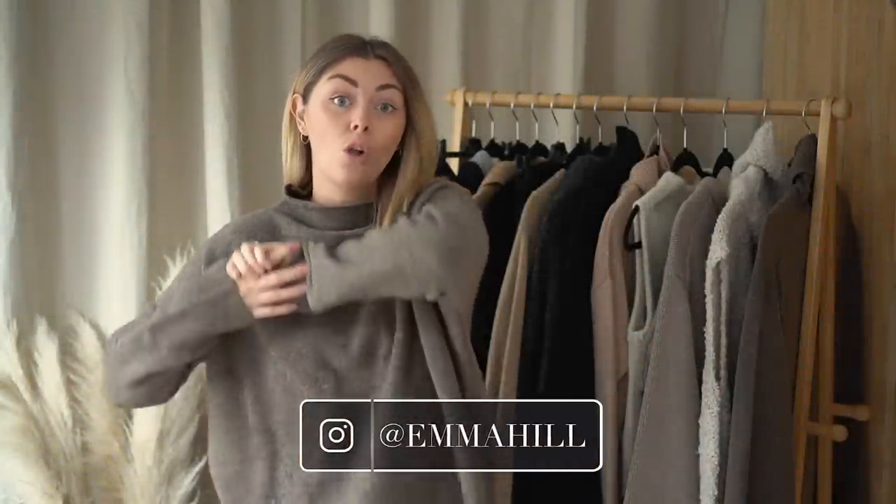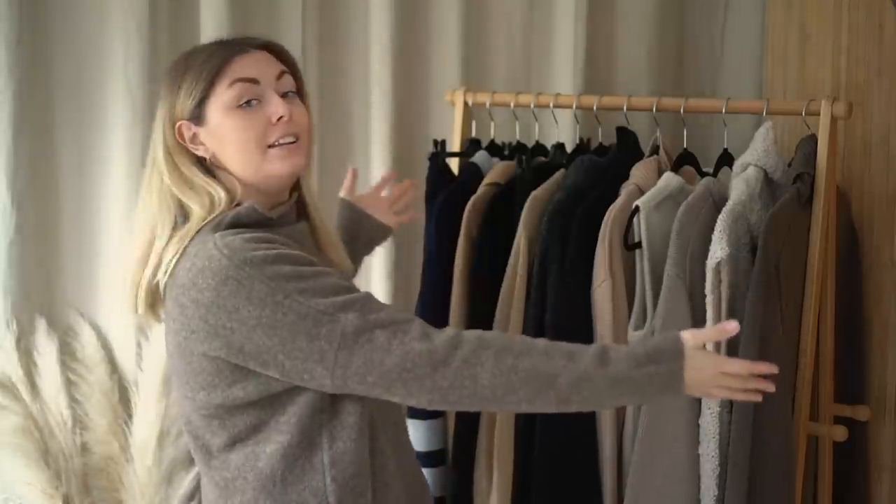Hello everyone, welcome back to my channel and thank you very much for joining me for today's video, which is all about knitwear. Why am I doing a video about knitwear? Because it's my favorite thing to get chatty about and it's definitely my favorite thing to wear. What I'm going to go through today is a few of my favorite brands and current favorite pieces of knitwear, and I'm also going to touch on a few different points about different fibers and fabrics used in knitwear.